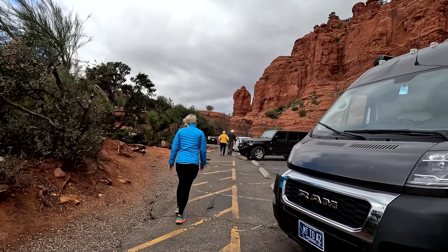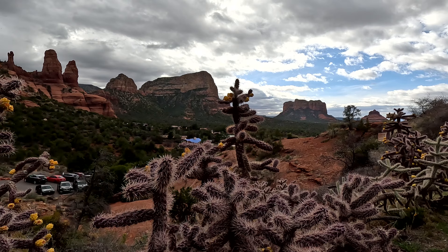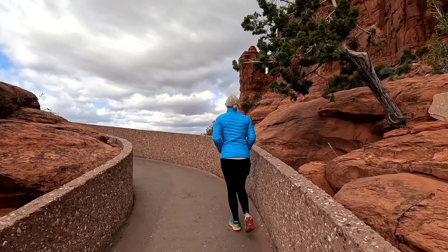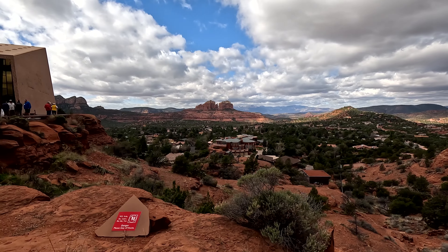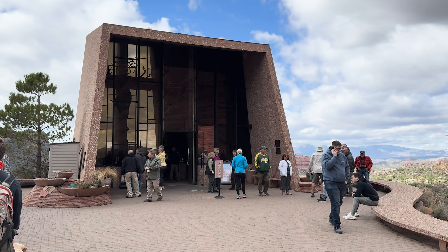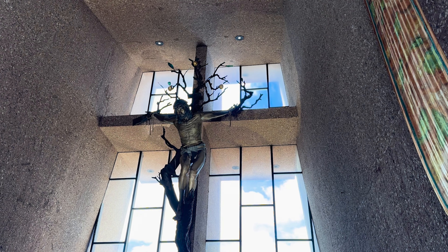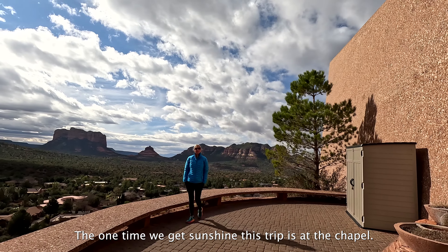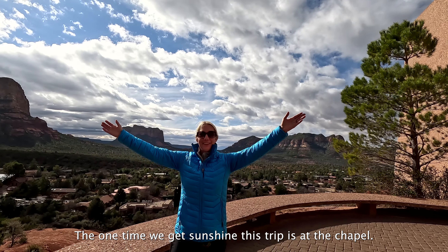This is like — the red rocks are right there! We didn't get a lot of sunshine this trip, but we're getting it now at the chapel.